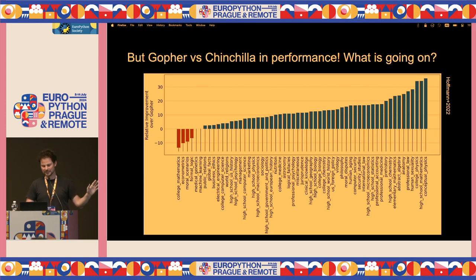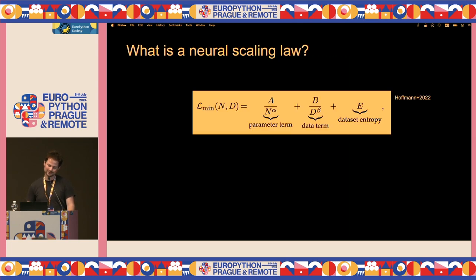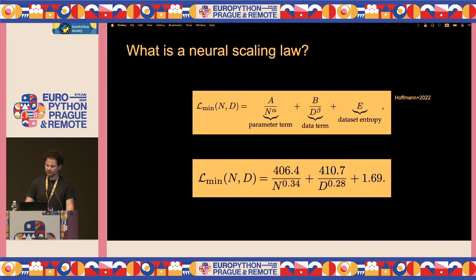Here's a plot from the paper — blue is good, meaning Chinchilla beat Gopher. On the x-axis you have diverse topics like astronomy, conceptual physics, high school mathematics. It beats Gopher on questions from all of these topics, just because it's been trained on more data and it's more compressed in the model. I'm going to explain what a neural scaling law is. A neural scaling law relates the number of model parameters, the number of data tokens it's trained on, and the model performance. The parameter term is the size of the model, the data term is the amount of data it's been trained on, and the dataset entropy is some constant that can't be reduced. Hoffman et al. — the Chinchilla paper — took this equation and fitted it to get these parameters.